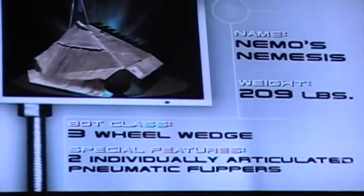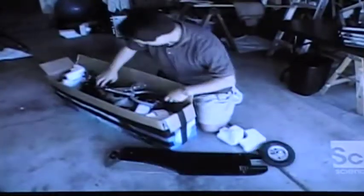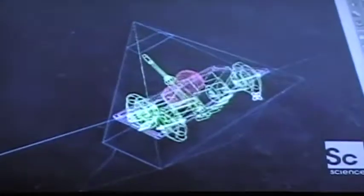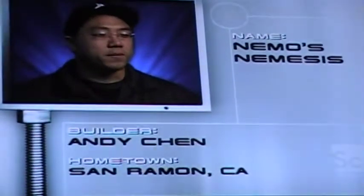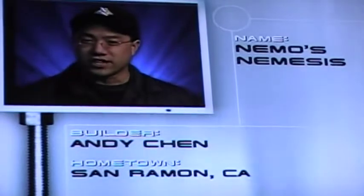The captain of this ship is Andy Chan. Andy is the ultimate tinkerer. From the family sedan to an old radio he picked up at a garage sale, Andy can't leave well enough alone. He got the inspiration for Nemo's Nexus from Jules Verne's 20,000 Leagues Under the Sea, and tonight he's gonna see if he can take his tinkered creation to the finals. It's been said it takes three people to make an idiot, but we've got four people on our team, so Nemo's Nexus has got a great chance.